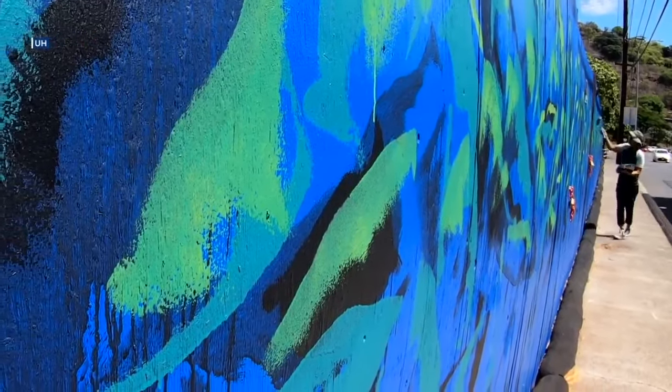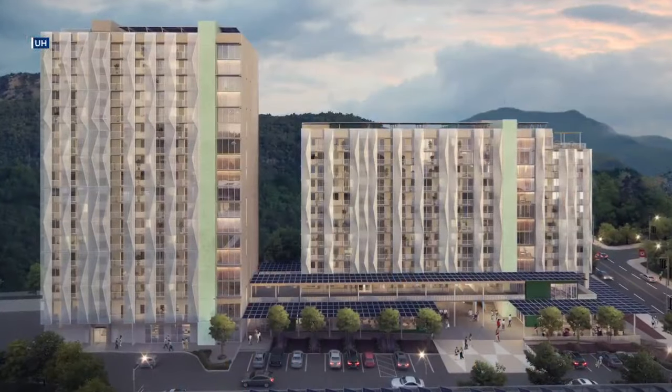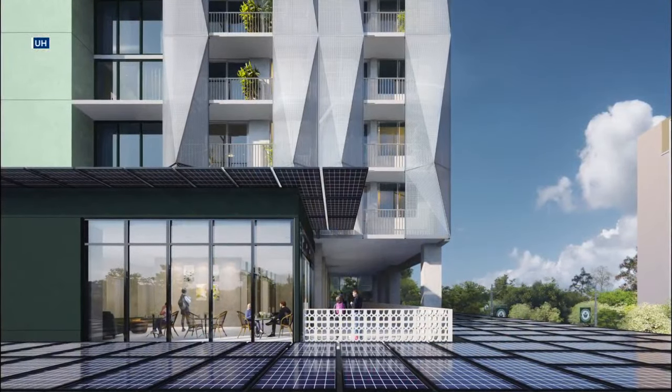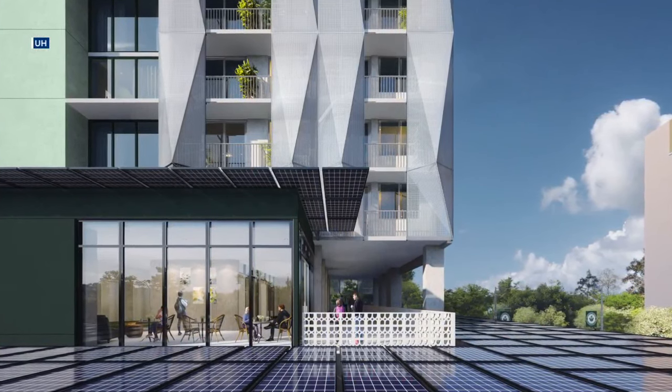Enos also painted murals on other construction fencing at UH Manoa. Once this project is complete, it's going to feature two buildings with 316 units for UH grad students and their families, along with faculty members, and that's expected to be available by fall 2025.